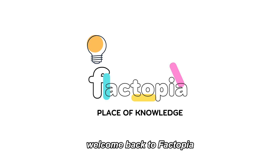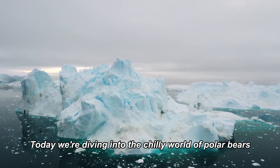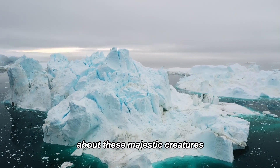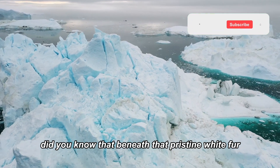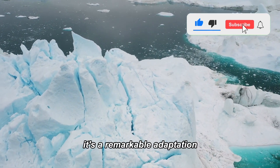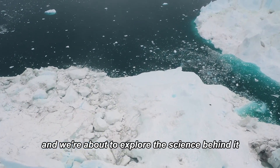Hello, nature enthusiasts. Welcome back to Factopia. Today, we're diving into the chilly world of polar bears to uncover a little-known secret about these majestic creatures. Did you know that beneath that pristine white fur, polar bears have black skin? It's a remarkable adaptation, and we're about to explore the science behind it.